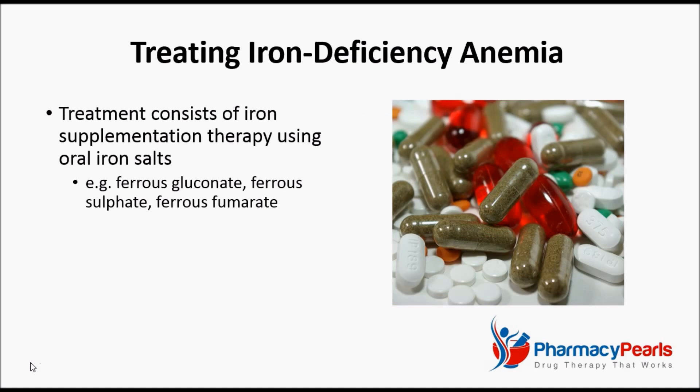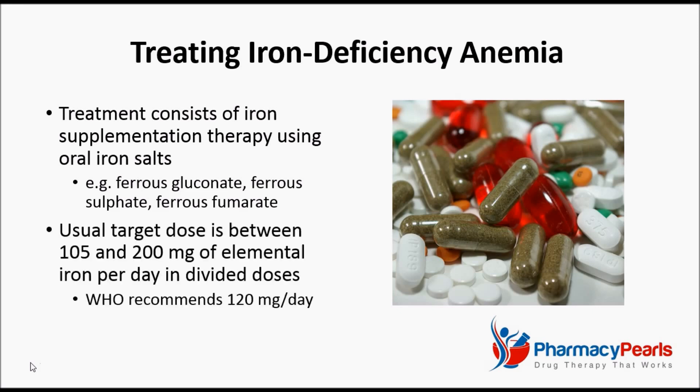In most circumstances, treatment consists of iron supplementation therapy using oral iron salts such as ferrous gluconate, sulfate, or fumarate. The usual target dose is between 105 and 200 mg of elemental iron per day, given in divided doses.